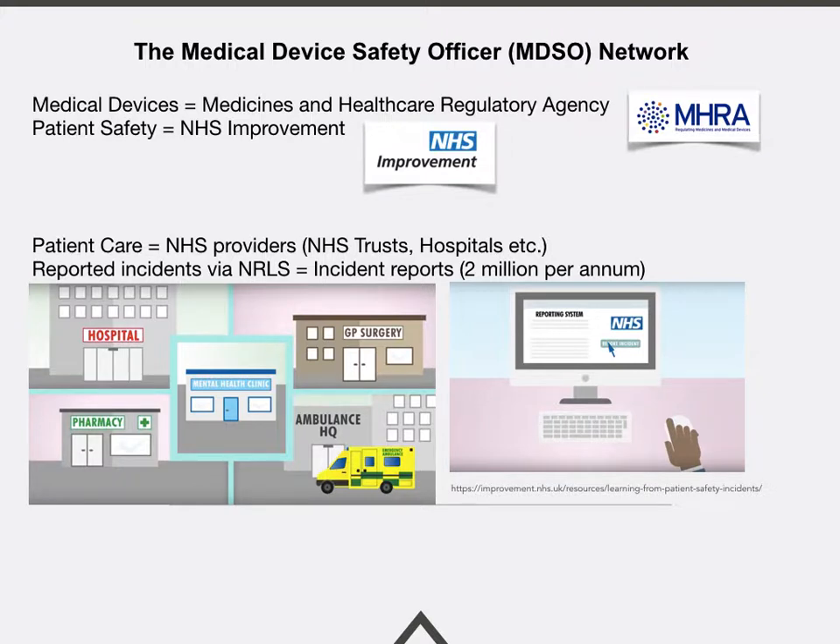The medical device safety officer network consists of two key parts. Medical devices are covered by the Medicines and Healthcare Regulatory Agency, the MHRA, and patient safety issues in the United Kingdom are looked at by NHS Improvement, based in London. Patient care is delivered by NHS providers such as NHS hospitals and NHS trusts. We gather reported incidents via the National Learning Reporting System, the NLRS, and currently record approximately 2 million incidents per annum.